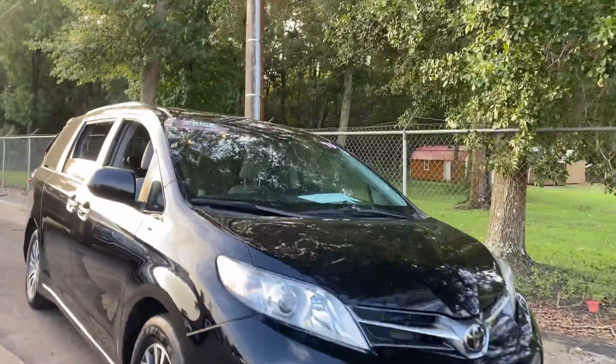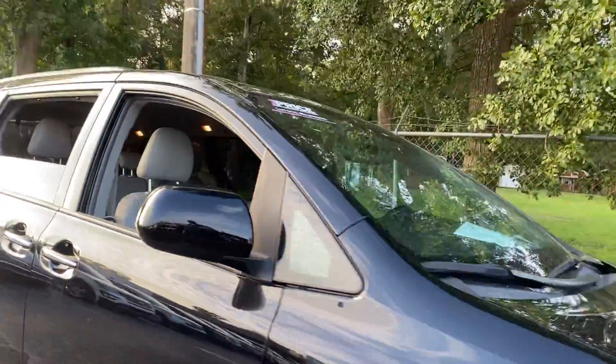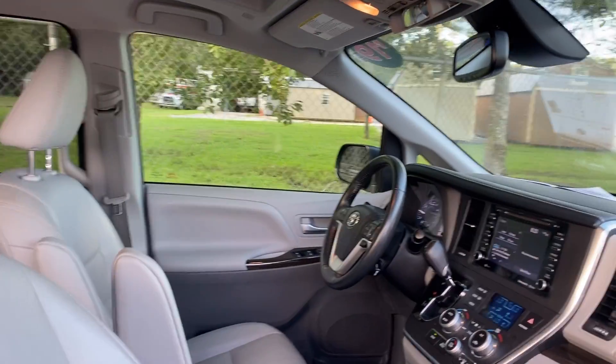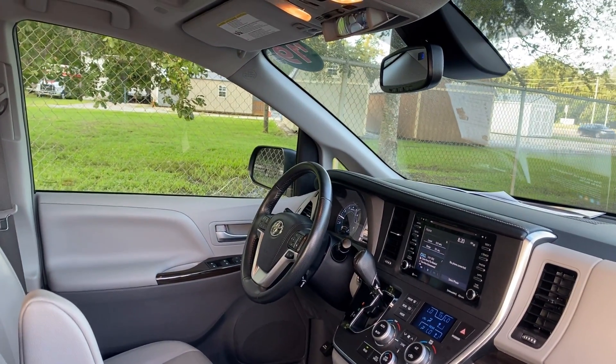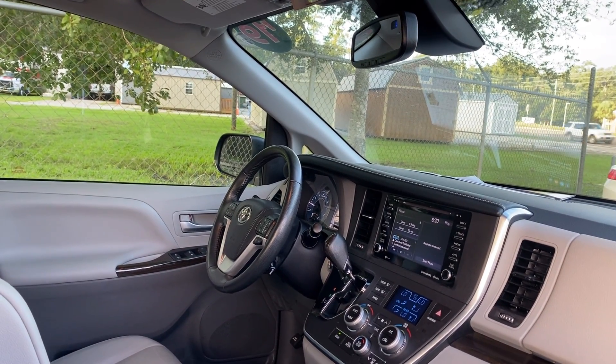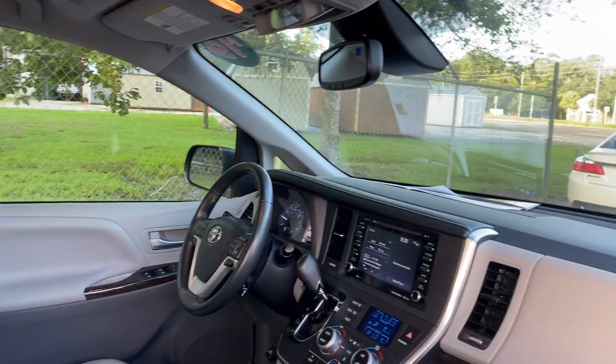This is a 2019 Toyota Sienna XLE, black over black leather interior, power driver seat, power windows, locks, heated power mirrors, leather wrapped steering wheel, cruise control, and home link for your garage door.